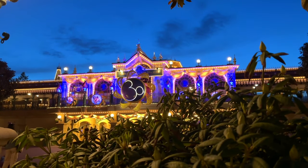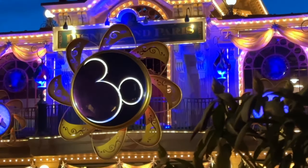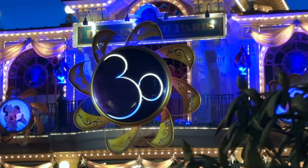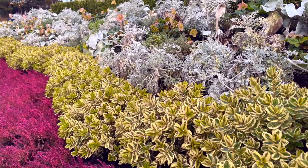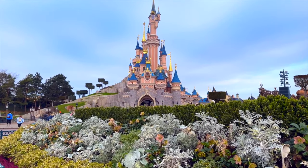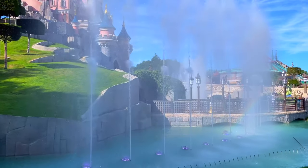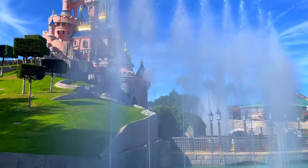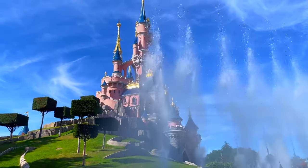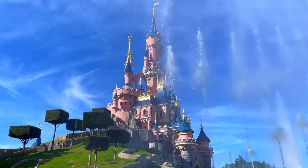Disneyland Paris, just like every Disney Resort in the world, has been going through change since its opening in 1992. Time brings new expansions, attractions and experiences, but sometimes it requires old ones to be taken down and replaced. Both parks have had many instances where this and more is observable, so today, come along with me as I go over hidden remnants of old attractions in Disneyland Paris.